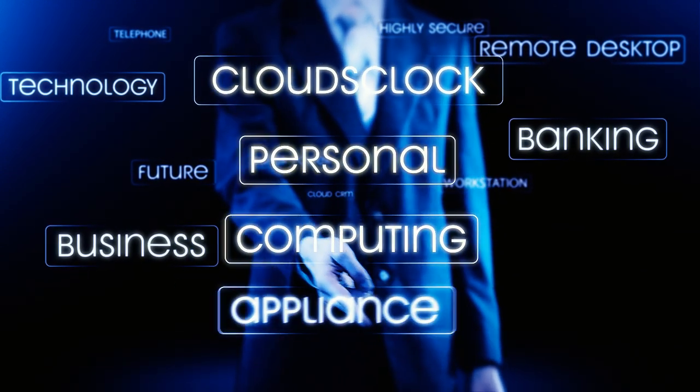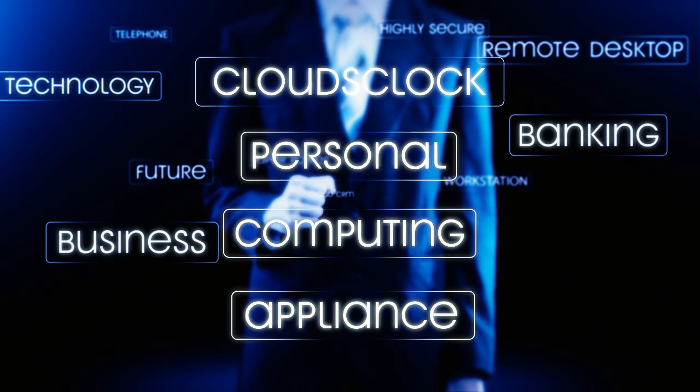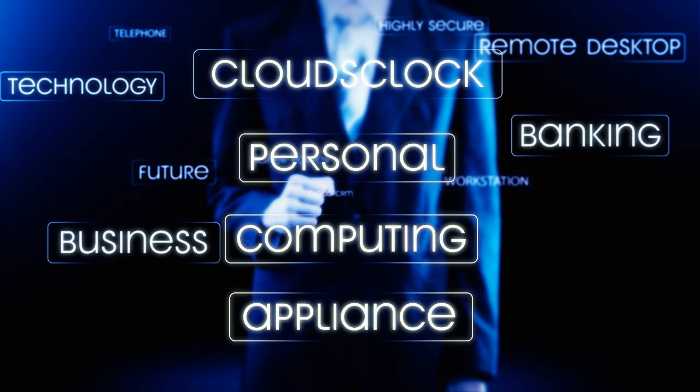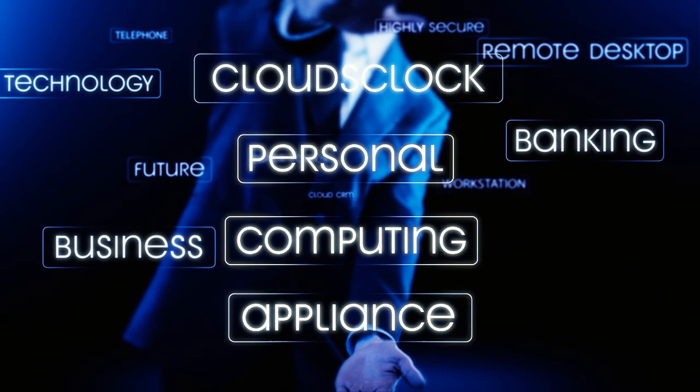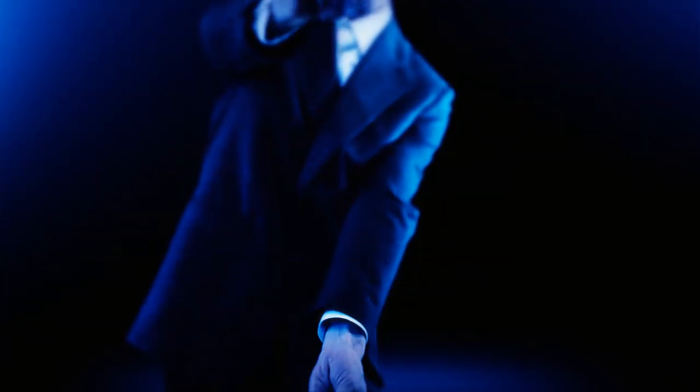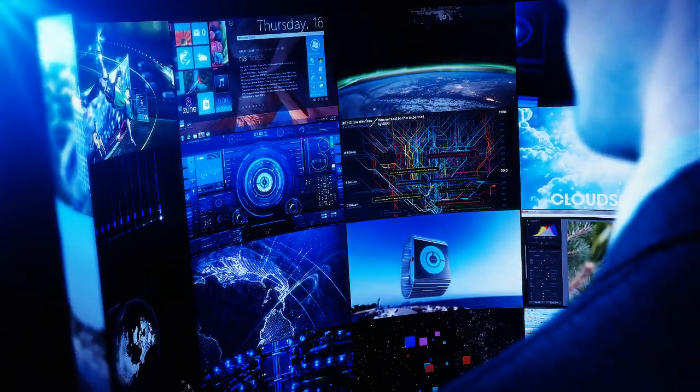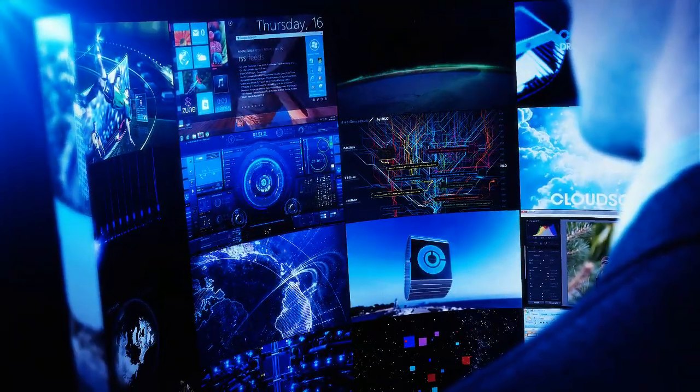Now, to access all the data you need, the only thing you've got to have is 3G Internet. We will supply you with amazing cloud games and applications on any device, anywhere. We will provide you with the ability to have access to a virtual, always available workstation with required power.